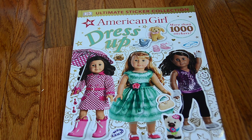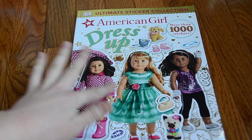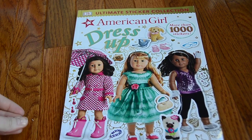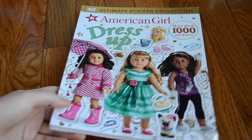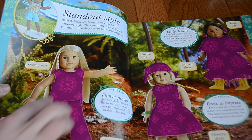The second book I have is a new American Girl dress-up sticker book, which is so awesome. I'm really excited about this. It has more than 1,000 stickers, and this is a paperback book. It's really shiny on the front, and it is the same price as the history book — $12.99. It has all the Be Forever outfits.